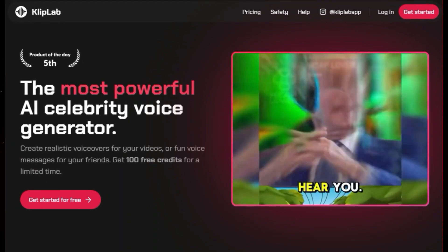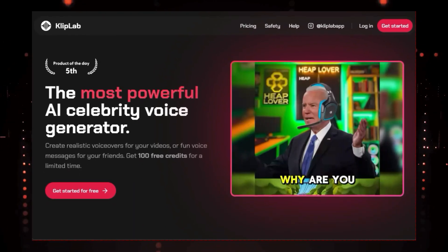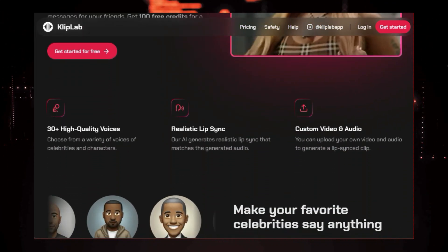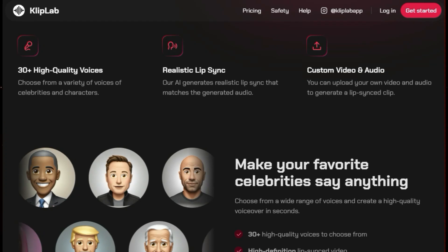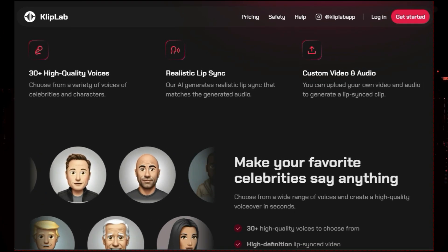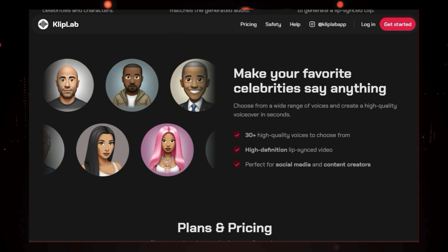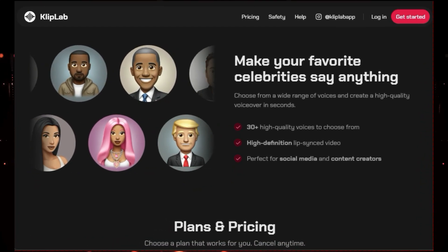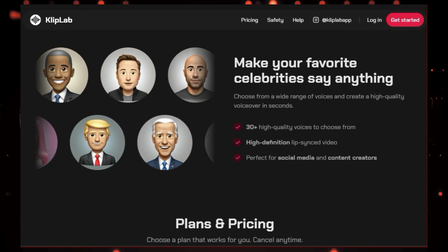It's super easy to use. You just choose a voice, type in your text, and Clip Lab generates a video with realistic lip-sync. What makes Clip Lab really stand out is the quality of its lip-sync technology. The AI generates incredibly realistic lip movements that perfectly match the generated speech, making it look like the celebrity is actually saying the words. You can choose from a variety of voices and create high-quality voiceovers in seconds.